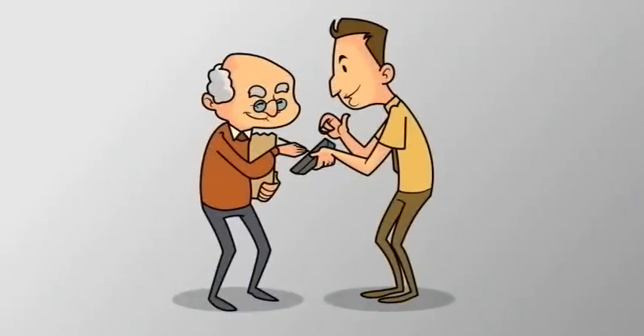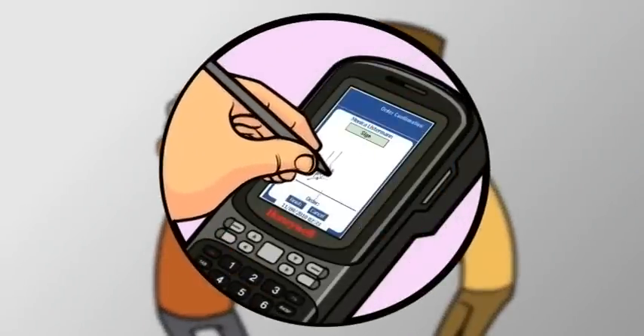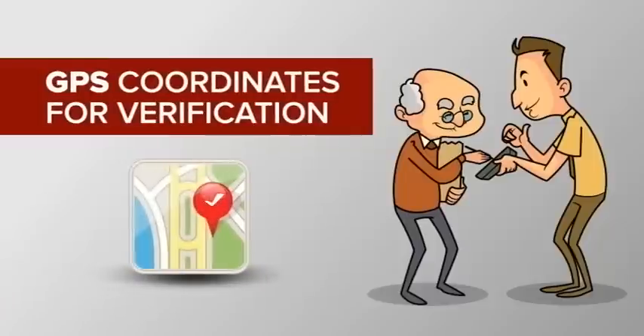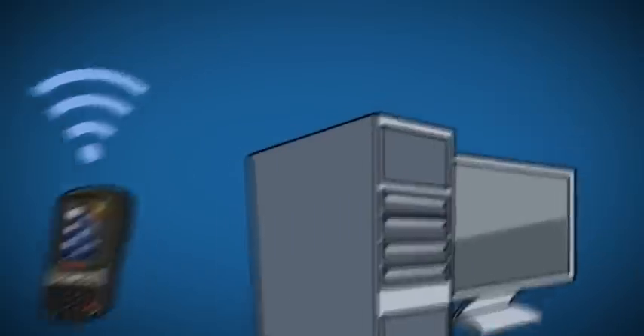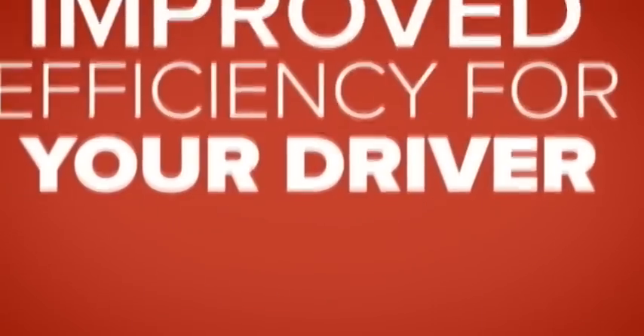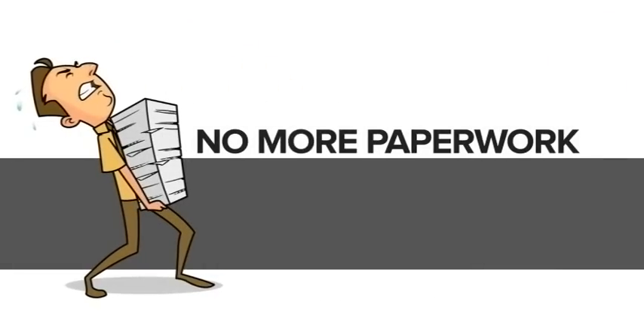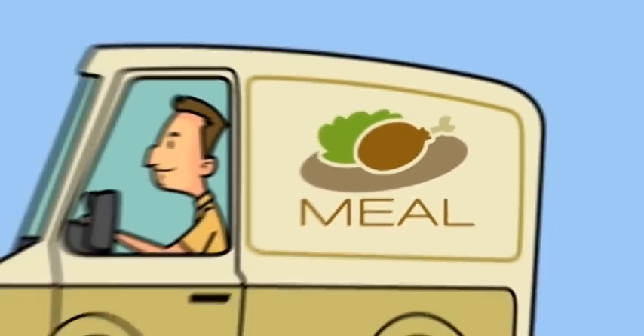When he delivers the goods, he captures the client's signature on the device screen, which is time-stamped with GPS coordinates for verification. All of this data can sync wirelessly with your company's back-end system. That means improved efficiency for your driver and your office, with no more paperwork dragging down the people in your business.